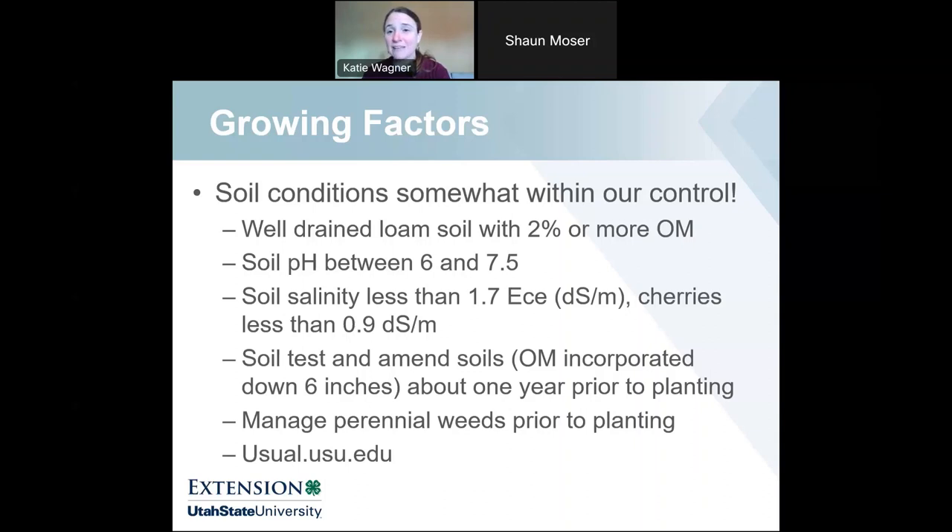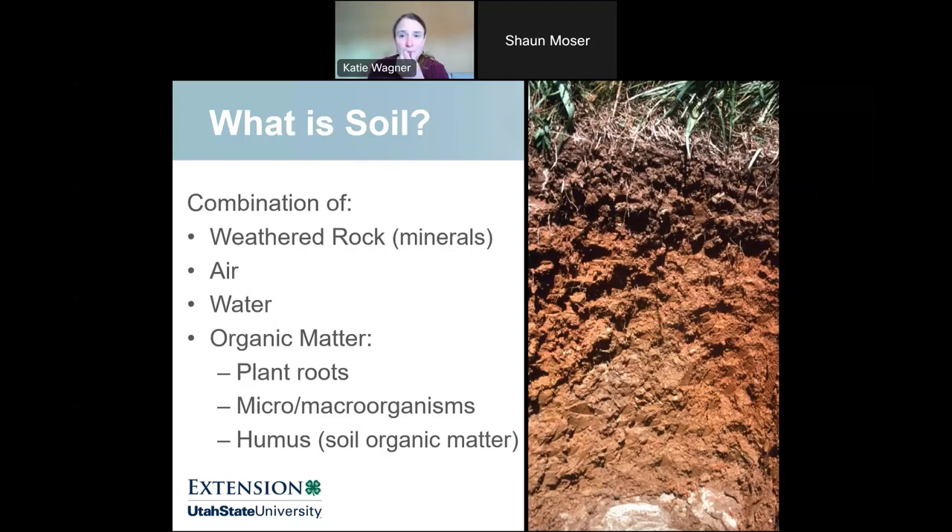Watch your soluble salts. Don't place fruit trees next to sidewalks or driveways where you're adding deicing salts. Be careful not to overdo organic matter additions — especially animal manures — and don't over-fertilize, as these can cause soluble salts to creep up. You can access soil testing resources at usual.usu.edu under the soil testing tab. Also, when amending your soil, manage your perennial weeds and get those areas ready to plant your fruit trees.